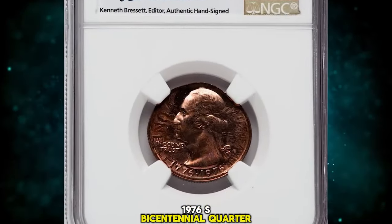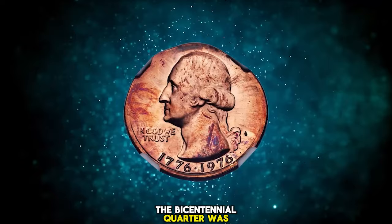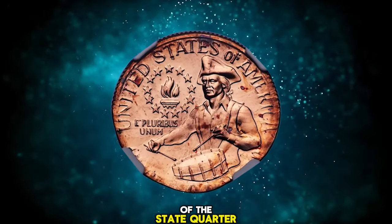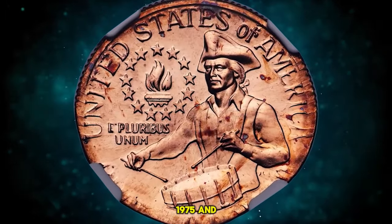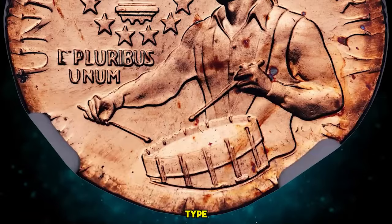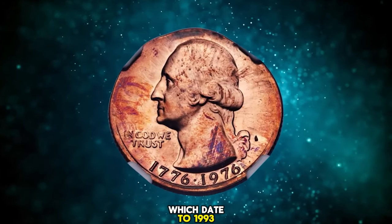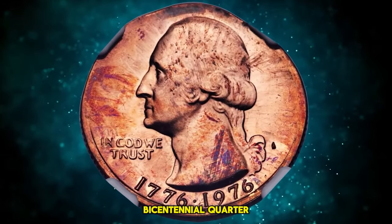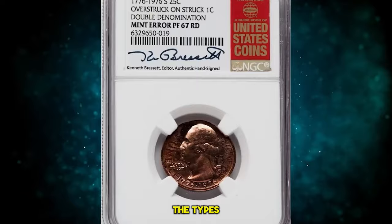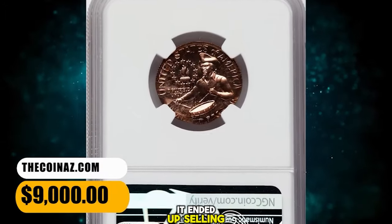1976 S Bicentennial Quarter Overstruck on a Struck Cent, graded as PR67 Red by NGC. The Bicentennial Quarter was the sole design change to the Washington Quarter between its 1932 introduction and the 1999 advent of the state quarter series. It was struck in 1975 and 1976, though all examples bear 1976 dates. As a single-year type, off-metal specimens are very rare. A search of archives dating to 1993 failed to find another proof Bicentennial Quarter struck on a cent planchet. This mint error was struck aligned with the collar die at 6 o'clock. The types are complete, though Washington's hair is mostly indistinct and Quarter-dollar is partial and blurry. It ended up selling for $9,000.